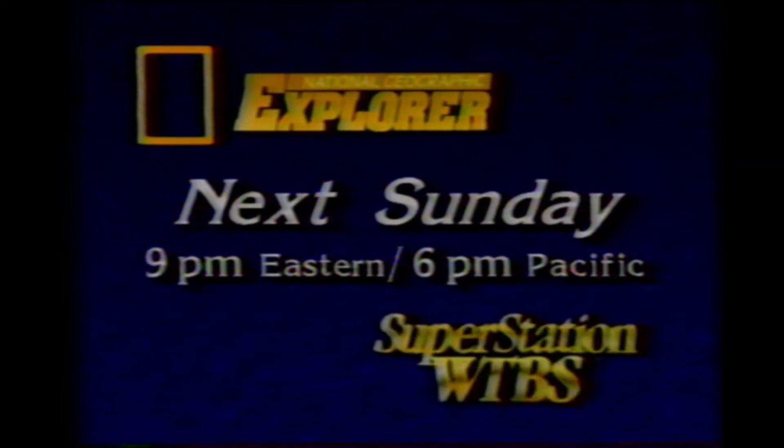Next Sunday on National Geographic, they planned for years and trained for months. And now they'll attempt what's never been done — to ride the length of the fearsome Stikine River and survive the suicide run. Join them on Explorer, 9 p.m. Eastern on the Superstation, next Sunday.